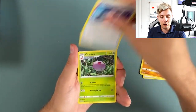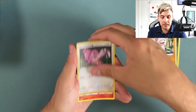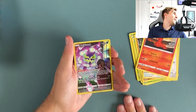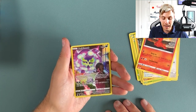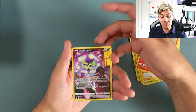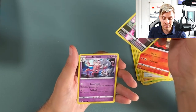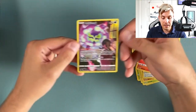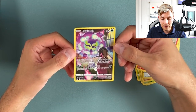Dark energy, Relicanth, Lost Vacuum, Cascoon, Poliwrath, Oddish, Hisuian Growlithe, Lickitung, Slugma — no way! Keep hitting so hard! We got another trainer gallery card and it is the Spiritomb this time — I haven't even seen this one yet. This is insane, this looks so cool, and Hisuian Zoroak again — that is a beautiful card. Spiritomb is always one of my favorites.